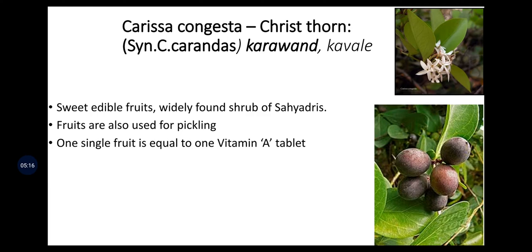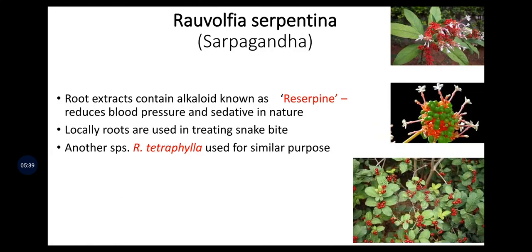Carissa congesta, commonly known as Christ Thorn, Karavanda, or Kavale, is mainly used for pickling purposes. When the fruits are ripe, they are consumed as they are rich in vitamin A and vitamin C. Sweet edible fruits are widely found in the shrubs of Sahyadris and are also used for pickling. Ravolfia serpentina, called Serpagandha, contains the alkaloid Reserpine in its root extracts, which reduces blood pressure and is sedative in nature. Locally, roots are used in treating snake bites. Another species, Ravolfia tetraphylla, is used for similar purposes.